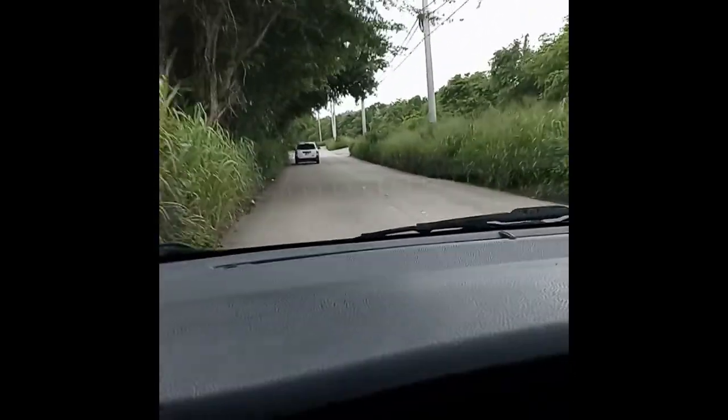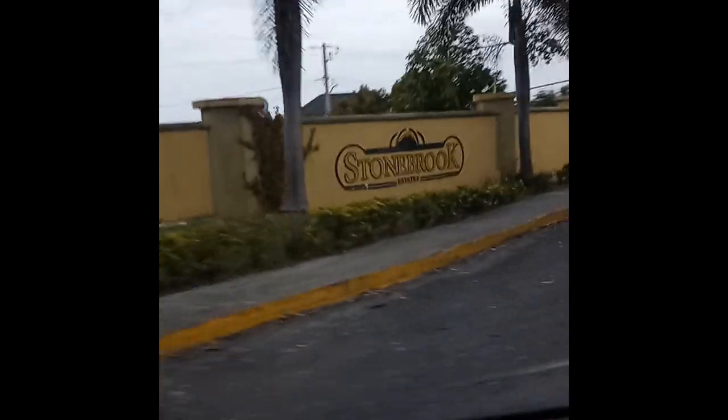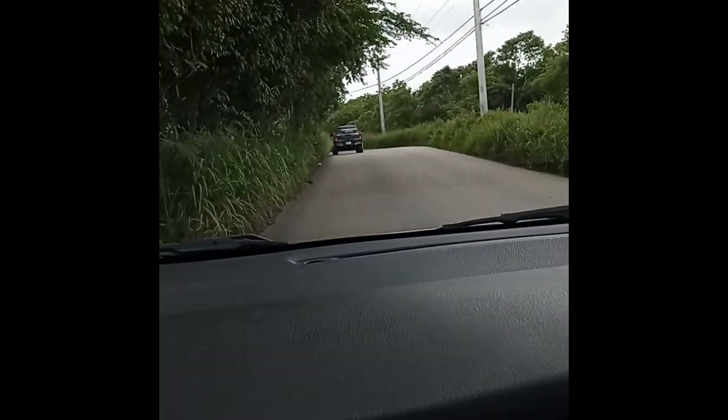So this is the road off the A1, coming from Mobay to Ochi. Is this it? This is Stonebrook Estates. Stonebrook Manor — we're looking for it. We don't even know where we bought a house, guys.